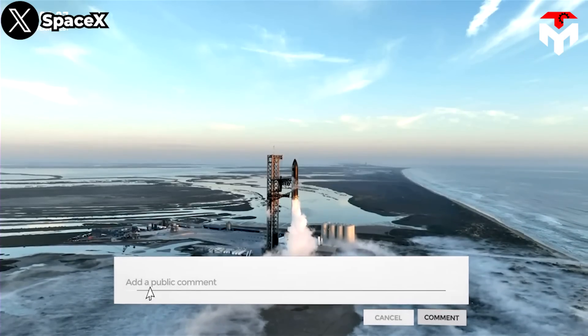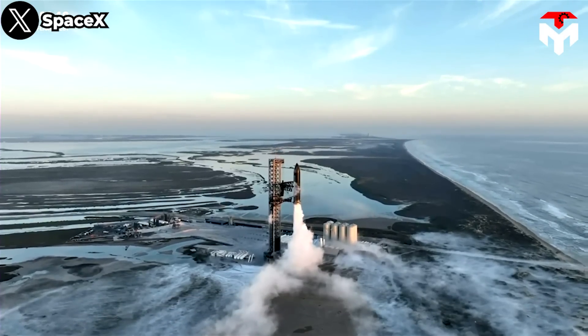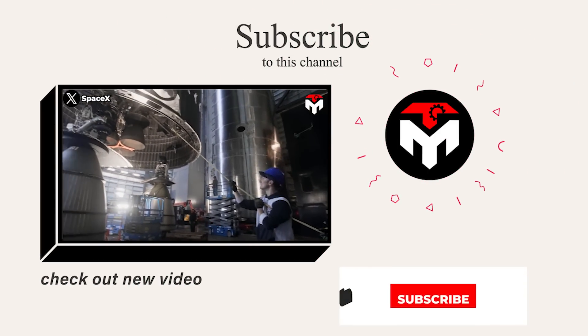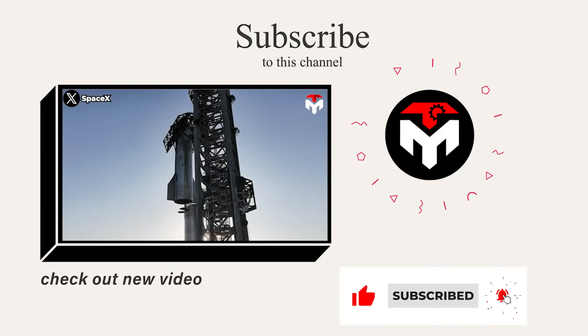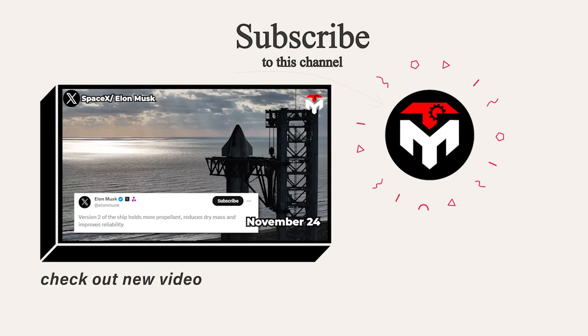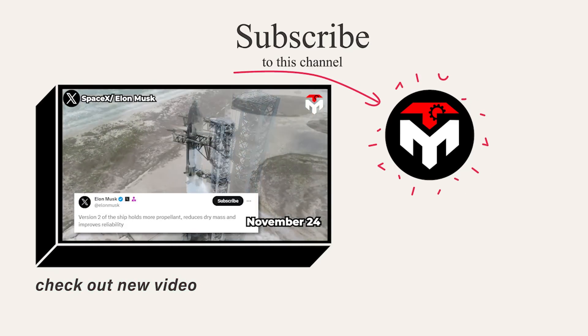If you have any comments, don't hesitate to leave them in the comments section below for everyone to discuss. That just about wraps it up for today's episode. Make sure you subscribe to the channel and turn on notifications so you don't miss any important space updates. Your support is our driving force to continue delivering high-quality content. Thank you, and we look forward to seeing you next time.